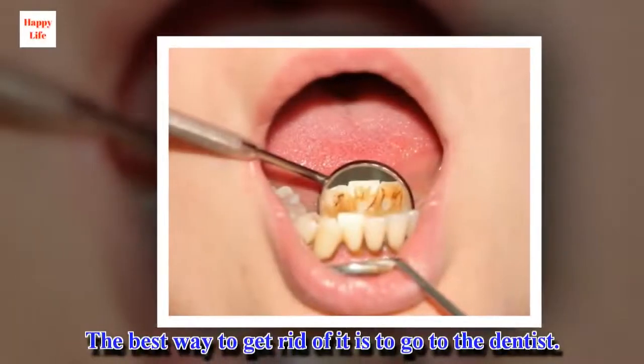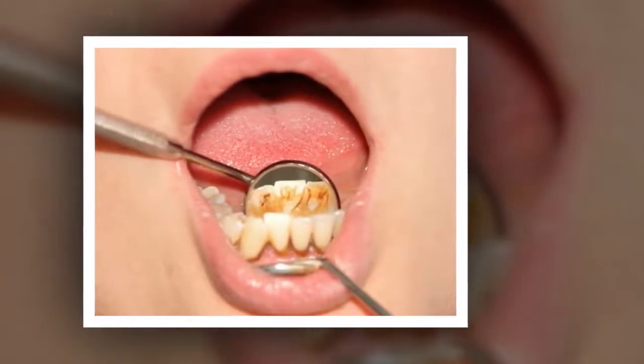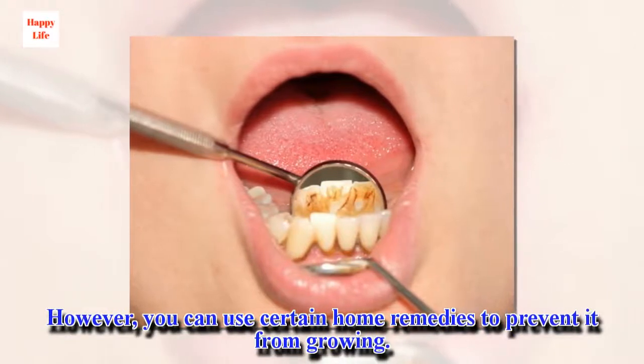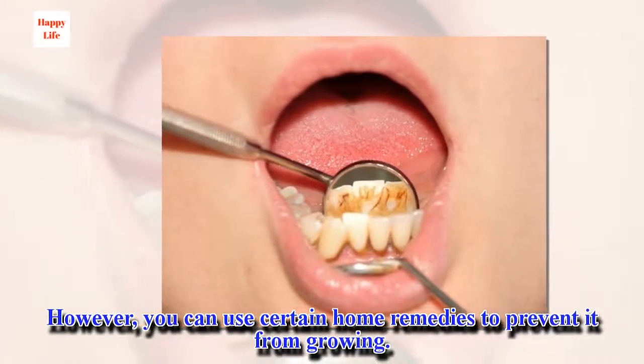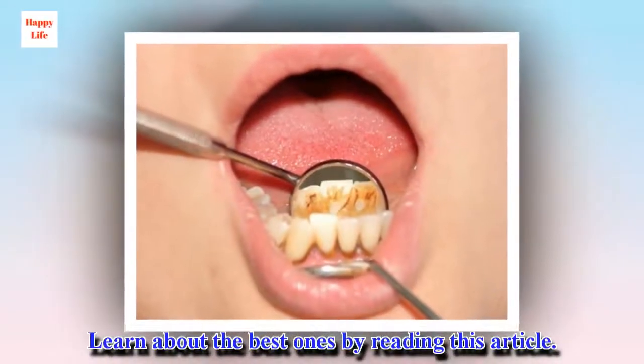The best way to get rid of it is to go to the dentist. However, you can use certain home remedies to prevent it from growing. Learn about the best ones by reading this article.